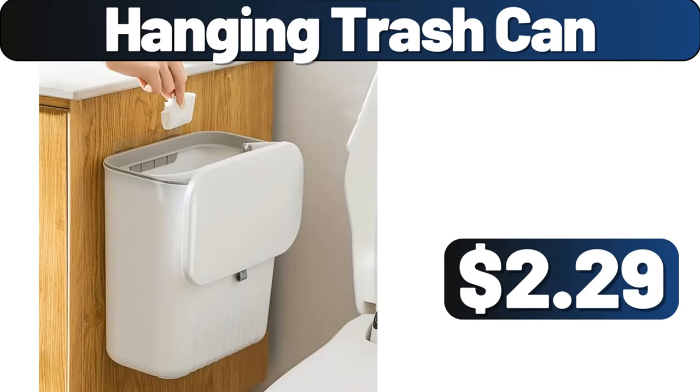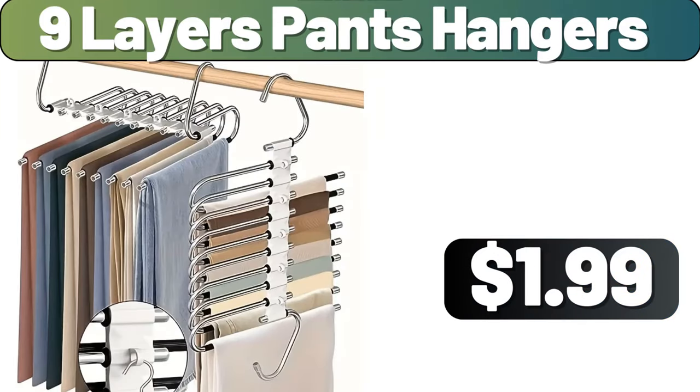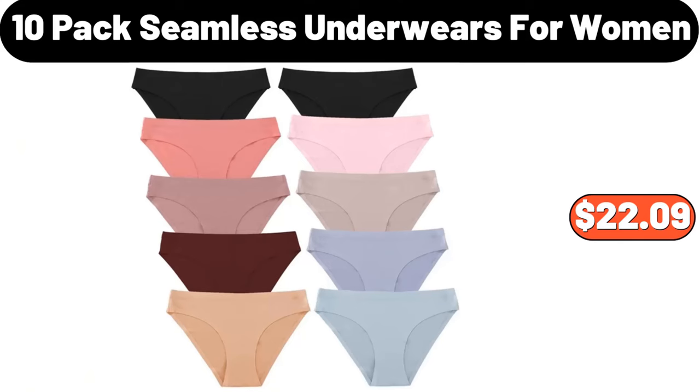Hanging Trash Can, $2.29. 9-Layers Pants Hangers, $1.99. 10-Pack Seamless Underwears for Women, $22.09.